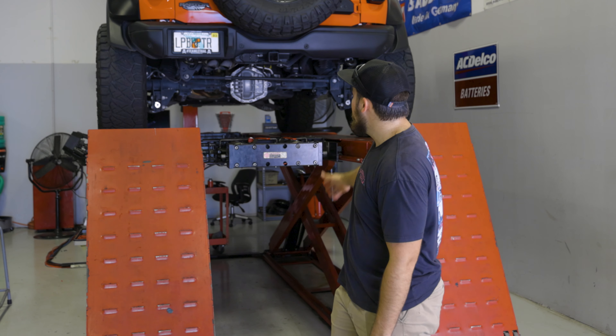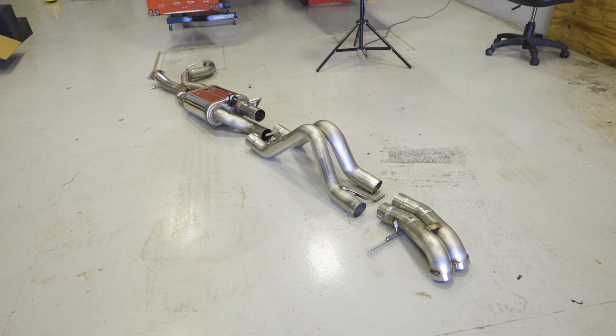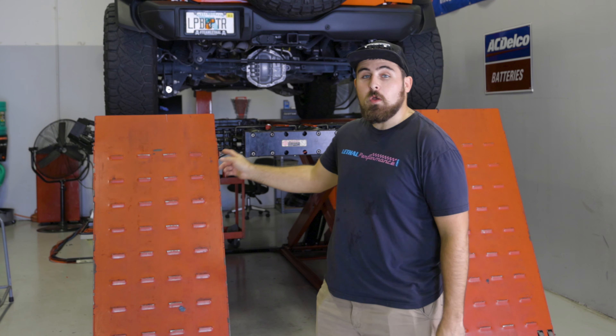All right, you guys — we're here at WBA Performance in Wellington, Florida, right next door to our shop. As you can see, we've got the Braptor up here on the lift, which is going to make the install a ton easier. We've got the AWE exhaust all laid out here on the floor. Everything's looking good. Let's go ahead and rip this old exhaust system off and get the new one installed.